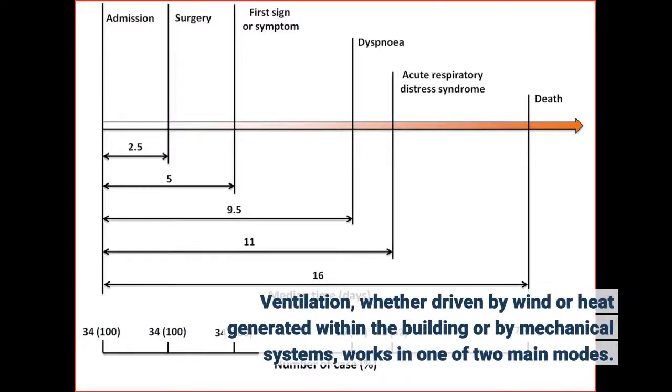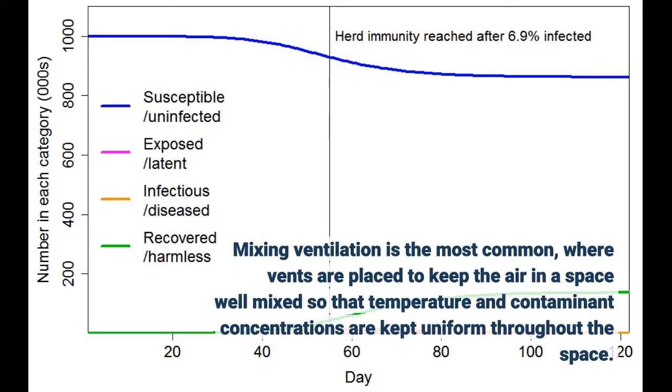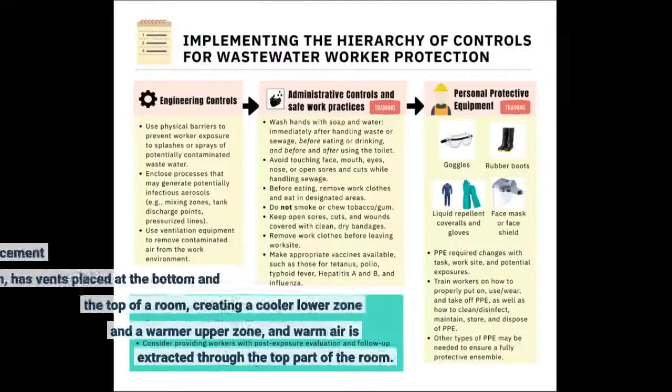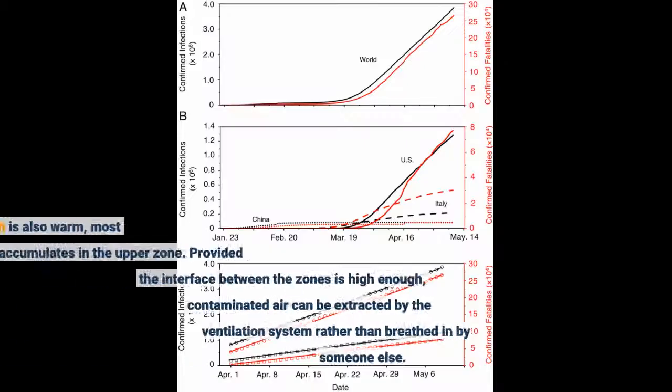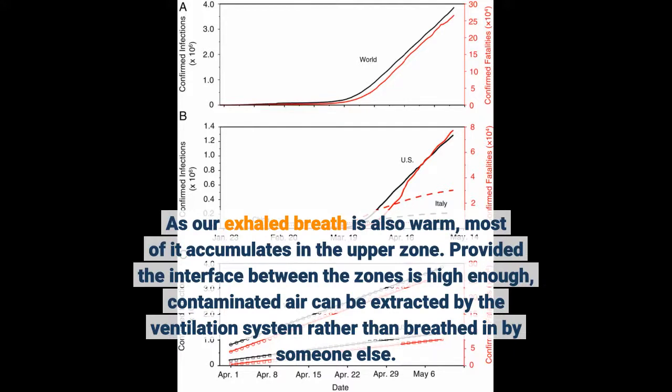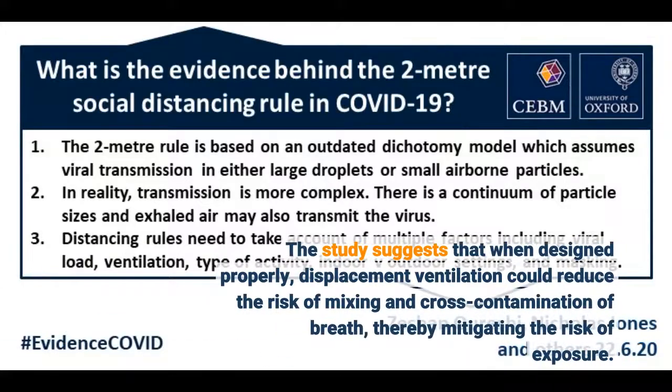Ventilation, whether driven by wind or heat generated within the building or by mechanical systems, works in one of two main modes. The second mode, displacement ventilation, has vents placed at the bottom and the top of a room, creating a cooler lower zone and a warmer upper zone, and warm air is extracted through the top part of the room. As our exhaled breath is also warm, most of it accumulates in the upper zone. Provided the interface between the zones is high enough, contaminated air can be extracted by the ventilation system rather than breathed in by someone else. The study suggests that when designed properly, displacement ventilation could reduce the risk of mixing and cross-contamination of breath, thereby mitigating the risk of exposure.